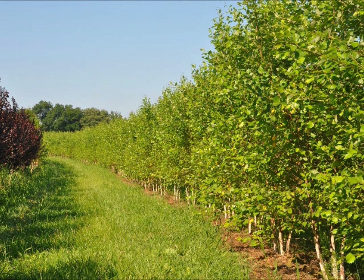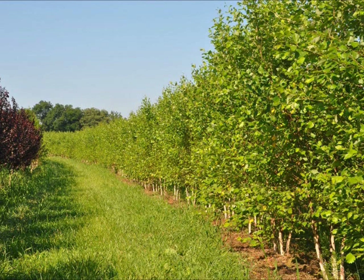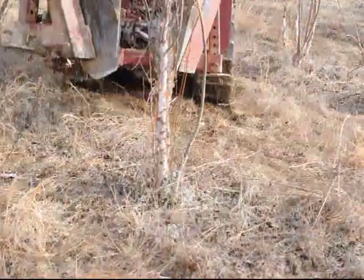Are you limited in your tree selection because of wet, hydric, clay soils? If so, you're going to want to see this video on a real nice tree that grows in wet soils called the river birch tree.